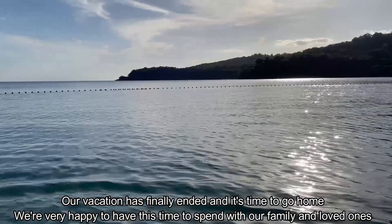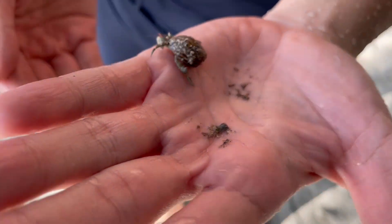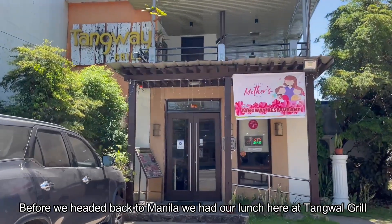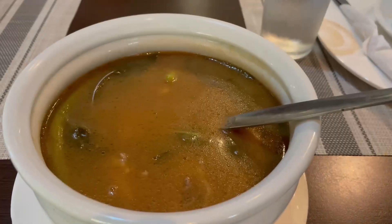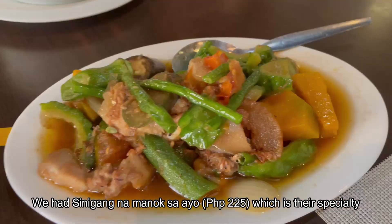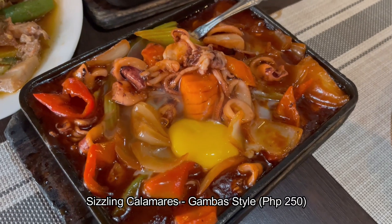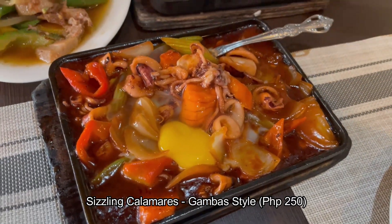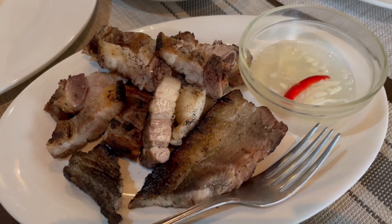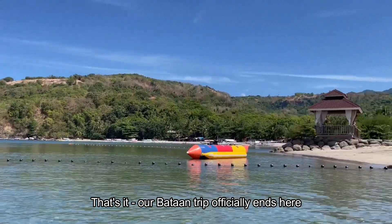Our vacation has finally ended and it's time to go home. We're very happy to have this time to spend with our family and loved ones. Before we headed back to Manila, we had our lunch at Tangwal restaurant — the food was good and the prices were reasonable. We had the sinigang na manok sa ayo, which is their specialty, pinakbet Tagalog, sizzling sisig, sizzling calamares gamba style — you can skip this one — inihaw na liyempo, and inihaw na boneless bangus. That's it — our Bataan trip officially ends here.